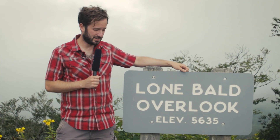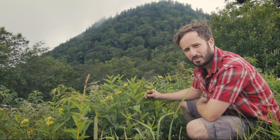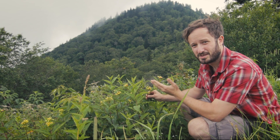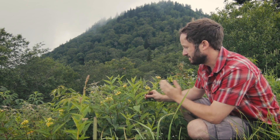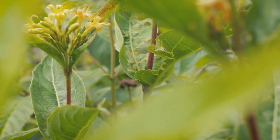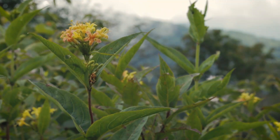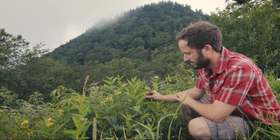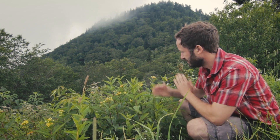Welcome to Lone Bald Overlook, elevation 5,635 feet. I'm up here with one of North America's native honeysuckles, the Northern Bush Honeysuckle. As the common name suggests, it's far more common farther north, but since we're above 5,000 feet it's thriving. It can grow in the driest ridgetops in full sun, and these flowers are a boon for pollinators — I can literally hear this patch humming with bumblebees. It's a great nectar species that really should be used in native gardens more often.